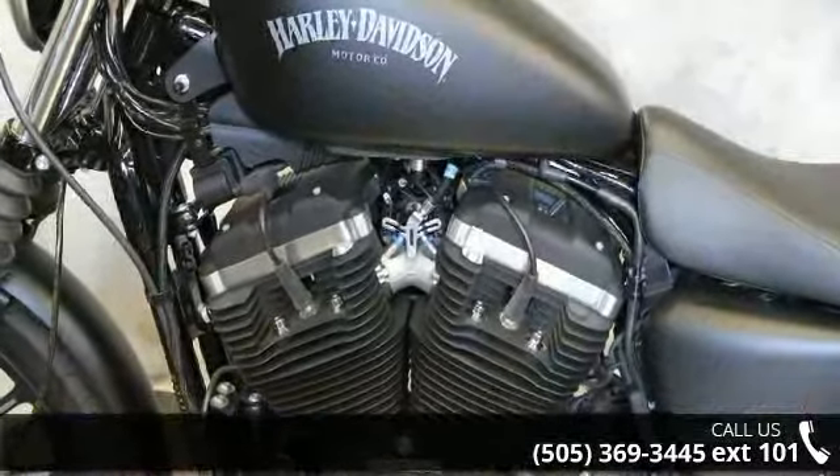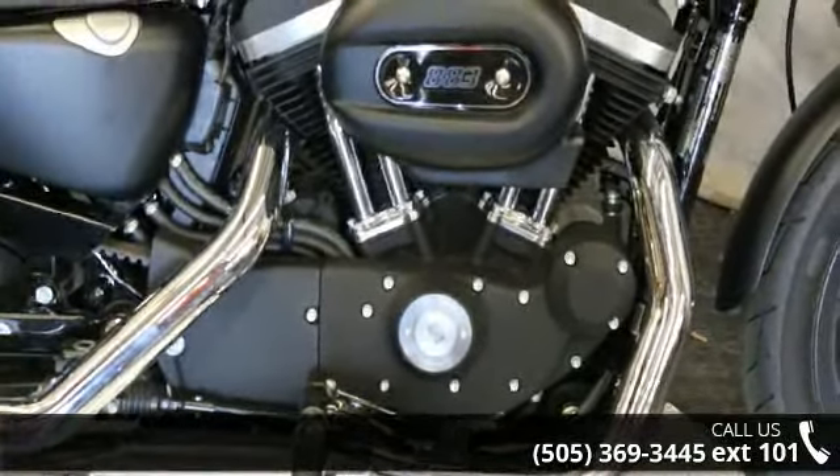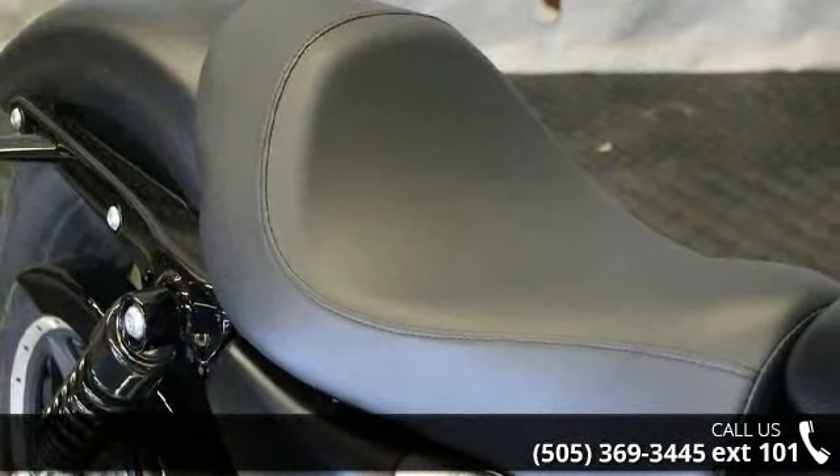Low mileage is an important factor in your purchase and this vehicle delivers a low odometer reading. A test ride is waiting for you. Call now to schedule an appointment at our dealership.